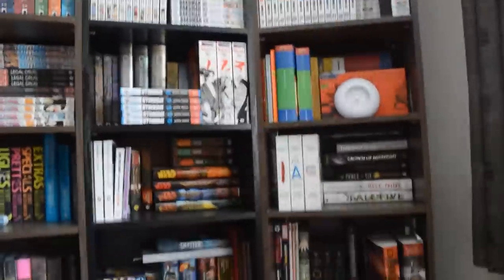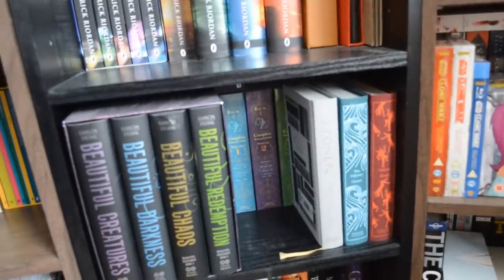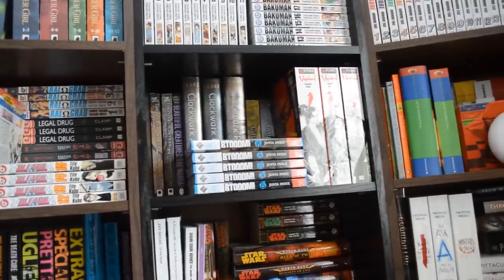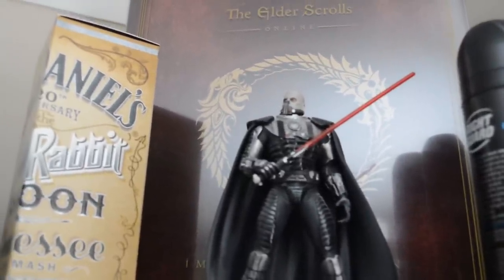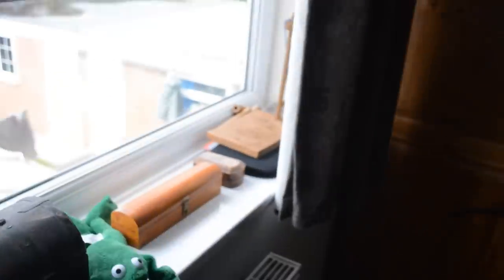I'll probably split it into a manga one and a regular books one, and just briefly jump through it all because I do have a lot of books. Most of them are double stacked as well — for example, behind the front row there's the Wizard of Oz and stuff like that. I've got manga on the front and then the Mortal Instruments and the Infernal Devices behind there as well. Up on the top there's a statue I got from Star Wars: The Old Republic MMO game. And then there's the box from Elder Scrolls — I just collect a lot of random stuff.